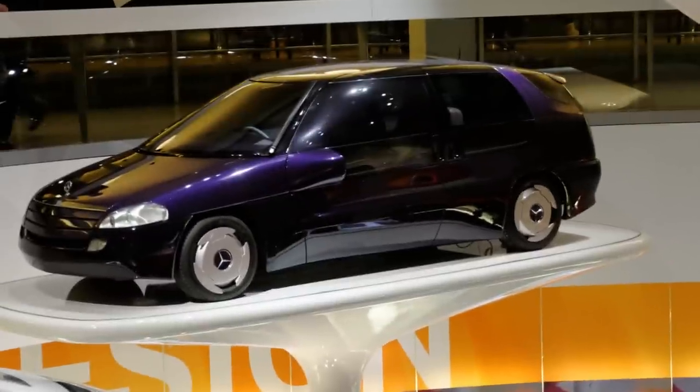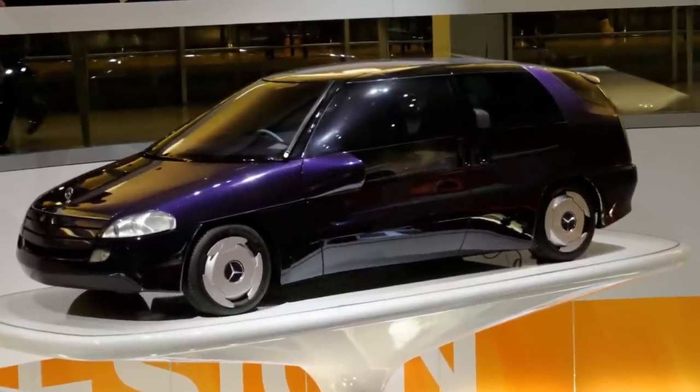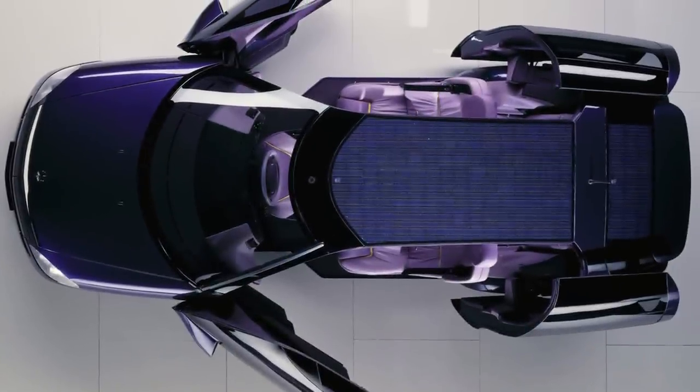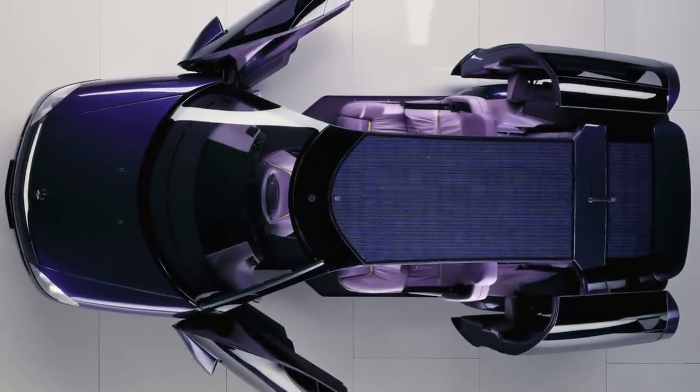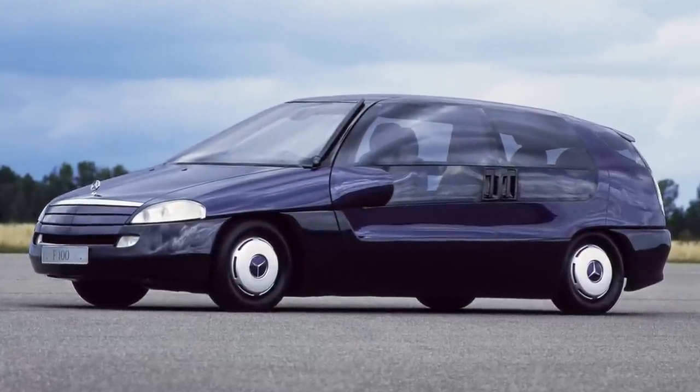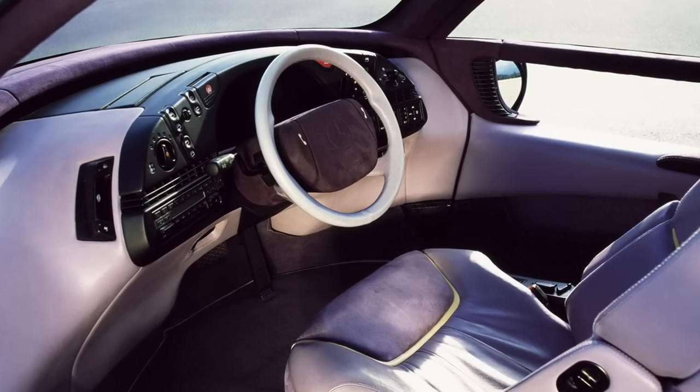The F-100 was unveiled at the 1991 North American International Auto Show. It was sleek and aerodynamic, with a large glass area and a distinctive front grille. It had a front-wheel drive layout powered by a six-cylinder engine that ran on hydrogen, making it environmentally friendly.